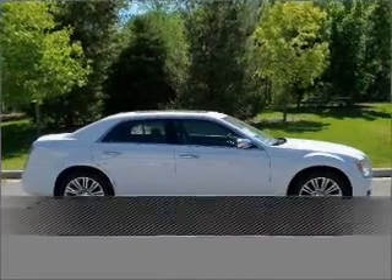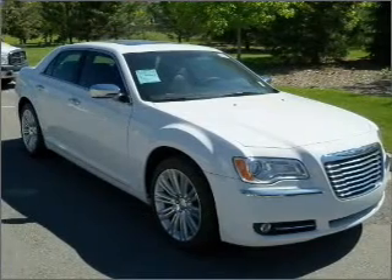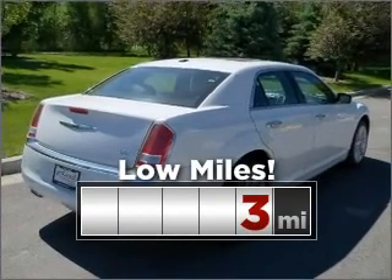Live the dream in this 2011 Chrysler 300. A dependable automobile with great style is in your future. Purchasing this low mileage vehicle is a smart choice for the long term.